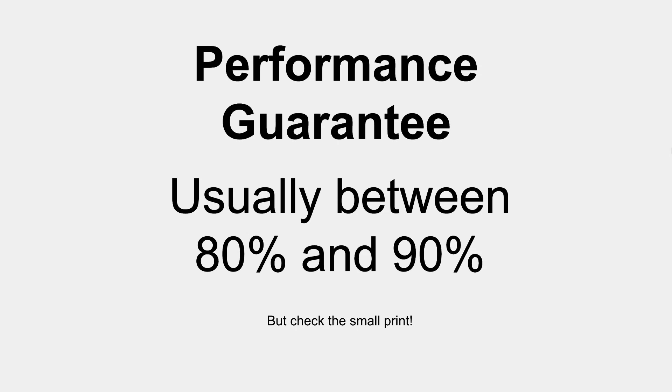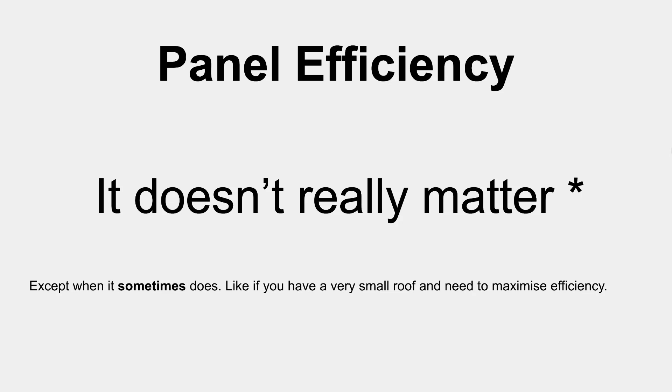One thing that can affect price is the performance guarantee from the solar panels. Solar panels degrade slowly over time, so manufacturers guarantee that in 25 years you'll still get somewhere between 80% and 90% of the rated output. If you use cheaper panels, the performance guarantee will be lower over time, while more expensive ones are typically better. Often there's only a few percent difference between panels, so definitely check the performance guarantee when you get a quote.